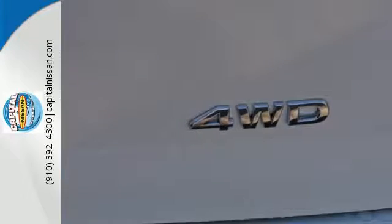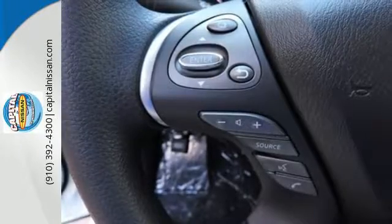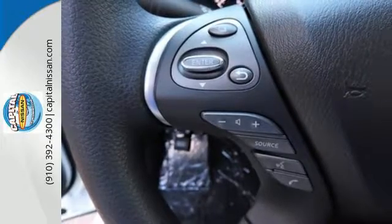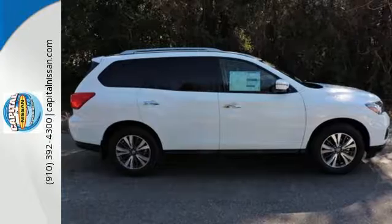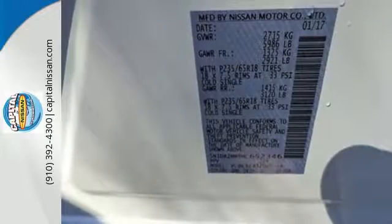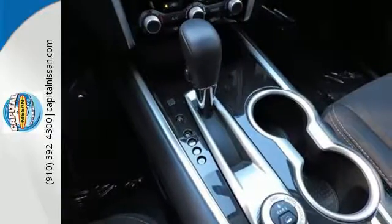The 3.5-liter V6 engine with X-Tronic continuously variable transmission can get up and go without draining the fuel tank. A suite of standard safety features and the convenience of push-button start, tri-zone climate control, touch screen color display, and advanced drive assist display take family hauling to the next level of perfection.